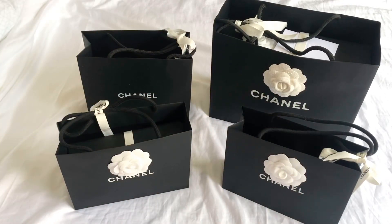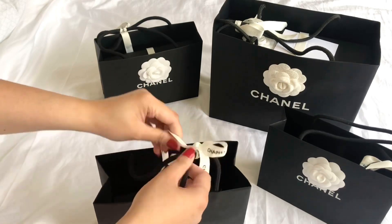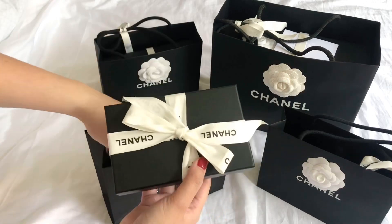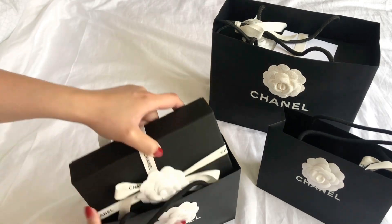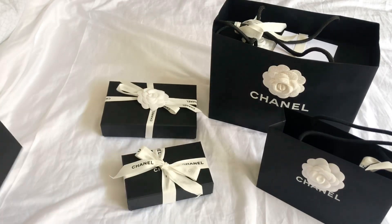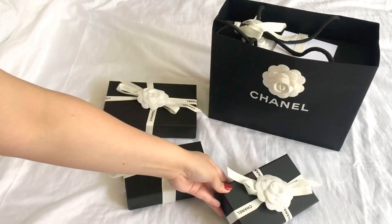Hey guys, welcome back again to my channel and happy new year! For today's video I'm going to be sharing what I got for Christmas, Chanel edition. As you can see, I got four lovely things from Chanel and I'm really excited to share them with you. This is going to be a two-part series — I'm going to be unboxing the three little bags you can see here, and part two will be something special in the big paper bag. Let's get started!